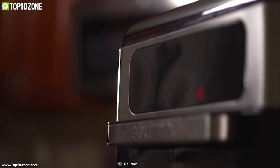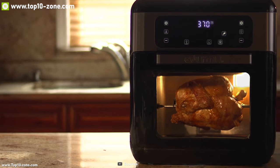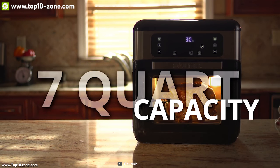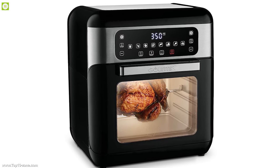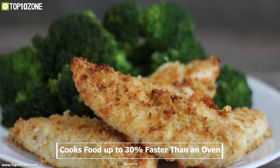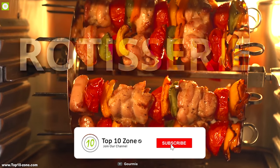Gourmia GAF 678 is the ultimate air fryer oven for your kitchen. This fryer comes with 8 adjustable cooking functions and reaches up to 400 degrees Fahrenheit, giving you the freedom to cook according to your desired heat. It comes with an express heat system which distributes heat evenly and cooks food up to 30% faster than an oven, enabling you to cook dishes faster.